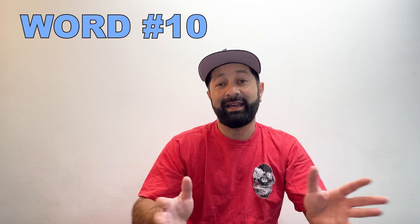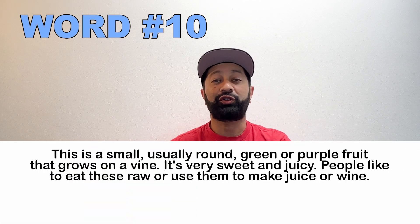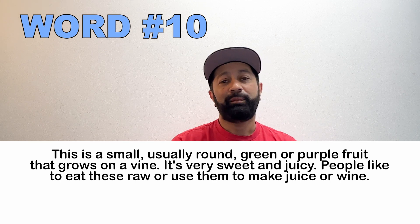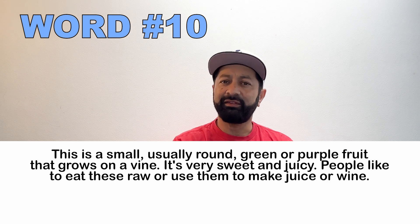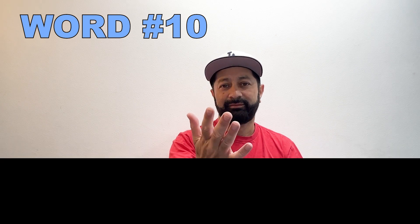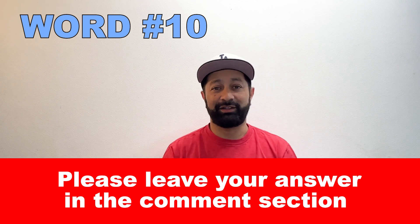Number ten. This is a small, usually round purple or green fruit that grows on a vine. It's sweet and juicy. People usually like to eat it raw or use them to make juice or wine. What is this called? Please leave your answer in the comment section.